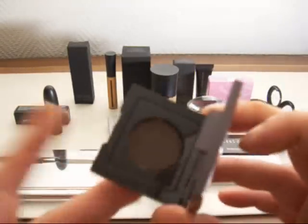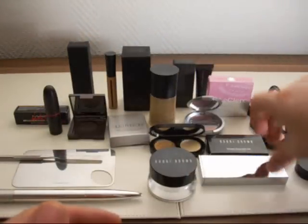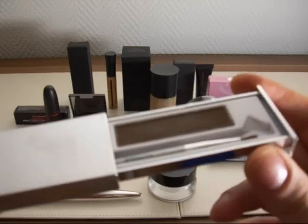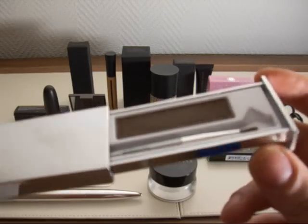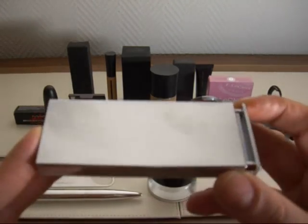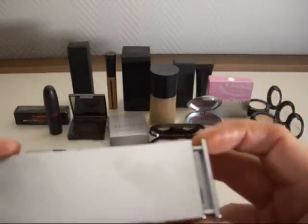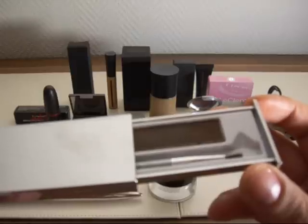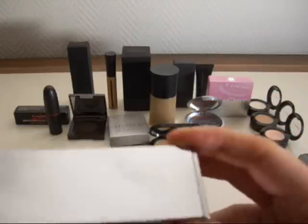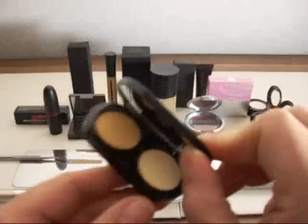I showed the Clinique cake liner in a previous video, and I actually don't like it. When you put it on wet it's like a basic watercolor — hardly any pigmentation. So that one is not working for me.